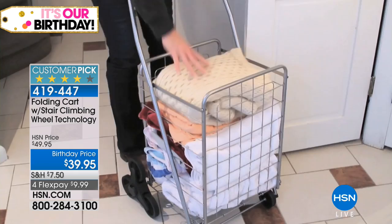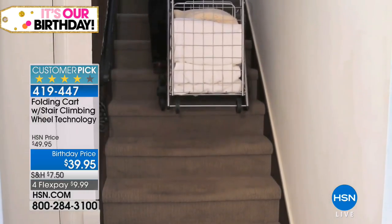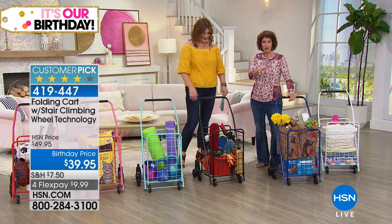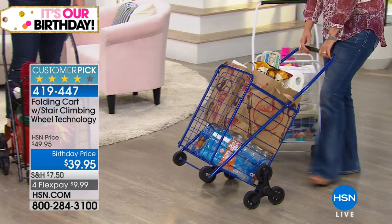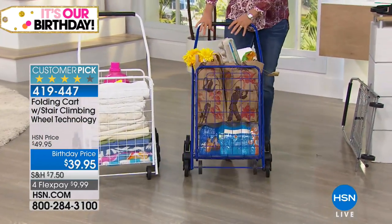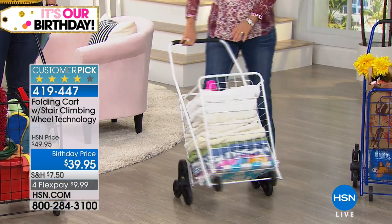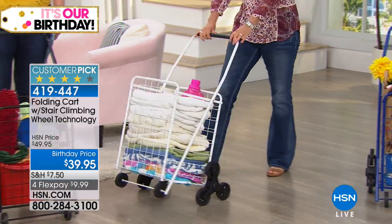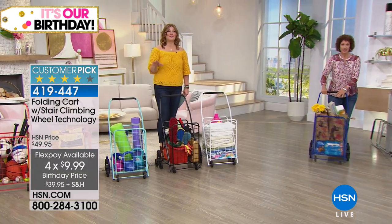Now this is a customer pick — everybody loves this. Reading the reviews, so many people will say, 'I bought it for my mother and now I'm going to get one for myself.' Some mothers are buying it for their daughters too. If you've got kids at college, this is a must-have — even just transporting things from their dorm, coming back home on break. And if you're thinking about giving this as a gift to someone who maybe had some type of surgery, at this price of $39.95, we're taking $10 off. We also have it on four flexible payments for this show only because it's our official kickoff of our 41st birthday.